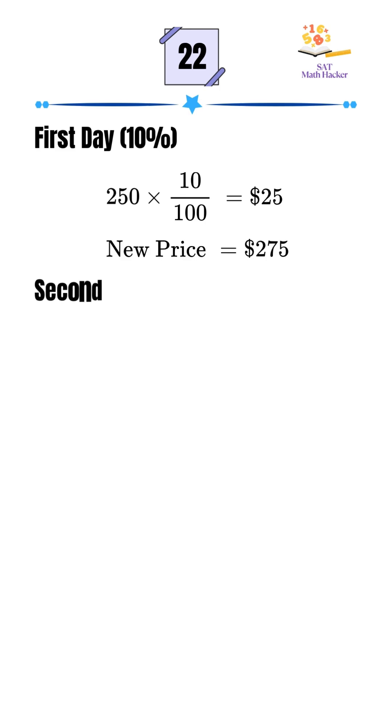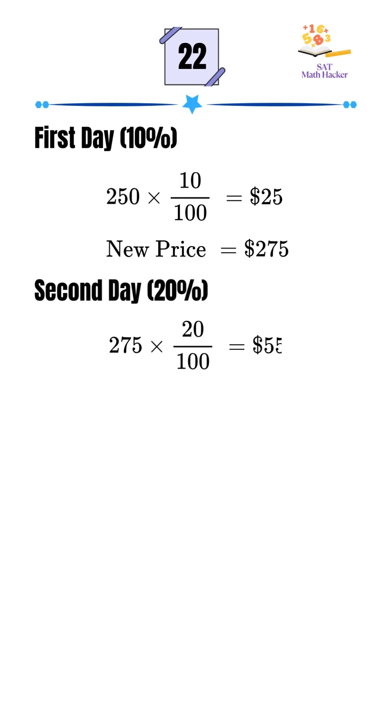On the second day, it increased by 20%. 20% of $275 is $55, so now the stock is worth $330.